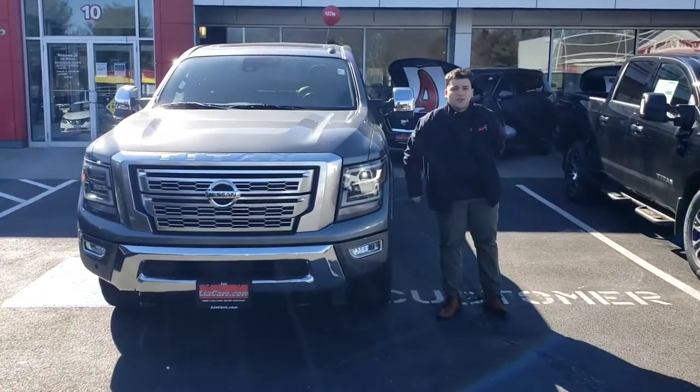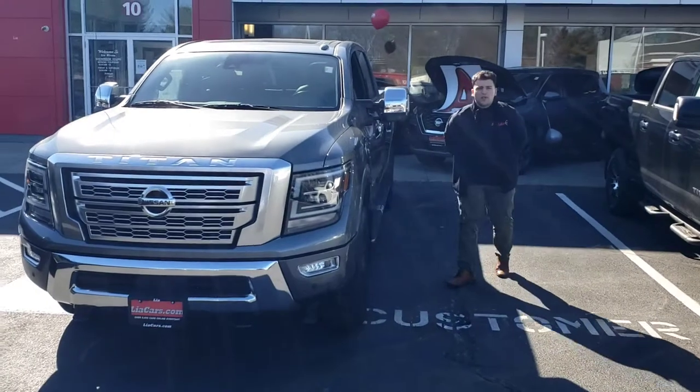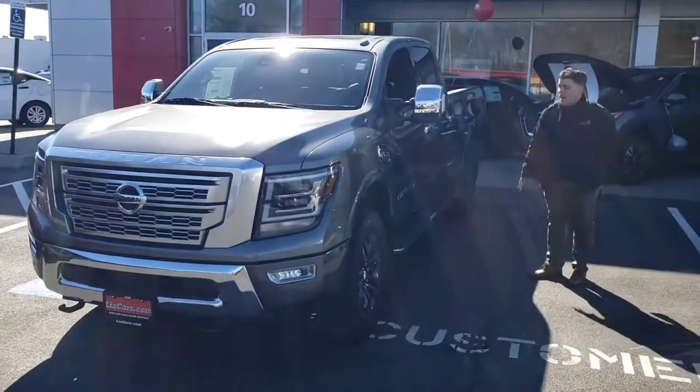Hi guys, it's Angel from Lea Nissan. What I have here is a 2021 Nissan Titan Platinum Reserve XD.